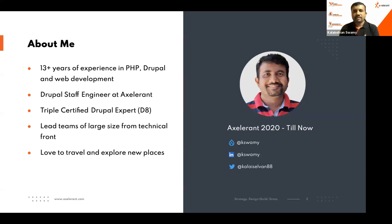A bit about me — I have a total of 13 years of experience with PHP. I started with core PHP and Zend Framework, then moved to Drupal. I've been in web development since then, and I play the role of a Drupal Staff Engineer at Accelerant. I'm a Drupal certified expert and have led large teams of up to 15 people.